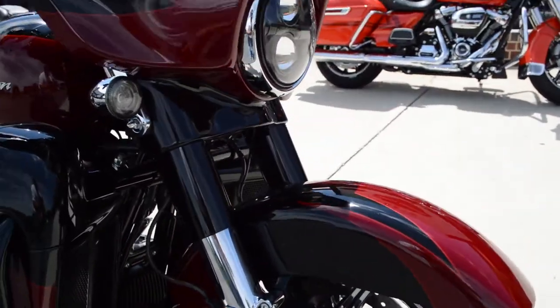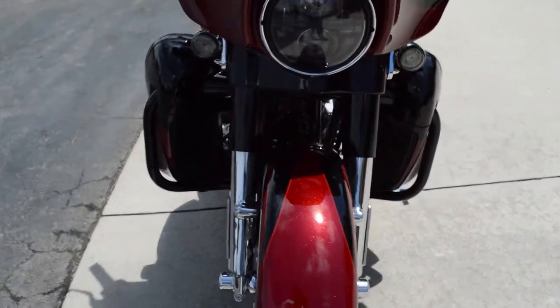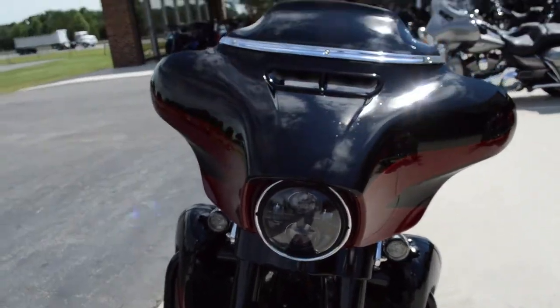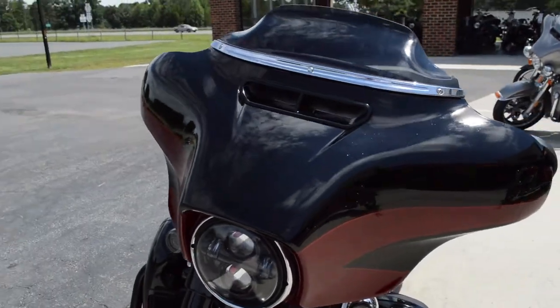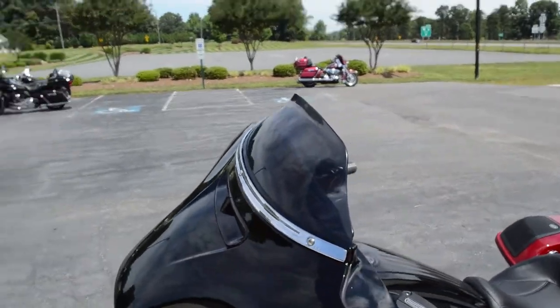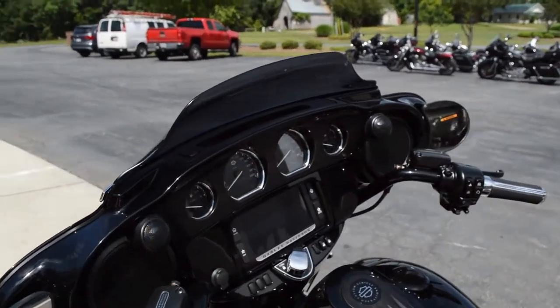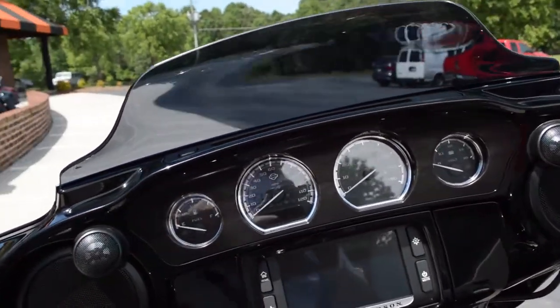Got the chrome lowers and blacked out uppers on the front forks. This paint set is Starfire Black with Atomic Red. Got the Daymaker LED headlight and the split-stream air vent on the Batwing fairing with the contoured windshield. That split-stream air vent equalizes pressure between the front and the rear of the fairing, resulting in less head buffeting.